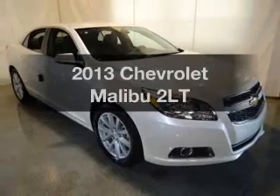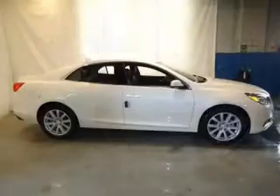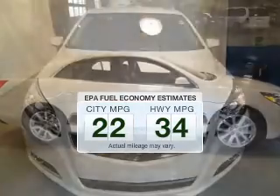Get noticed in this 2013 Chevrolet Malibu. Travel the roads in style and comfort in this great vehicle. In the city or on the highway, you'll spend less time at the pump with this fuel-efficient vehicle.